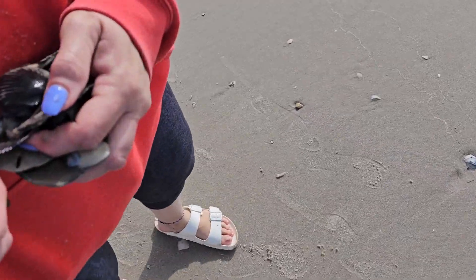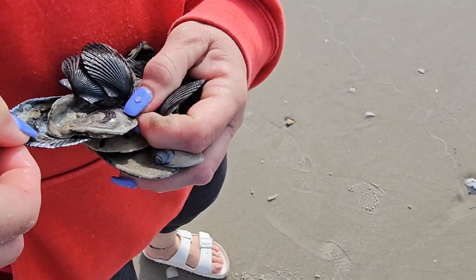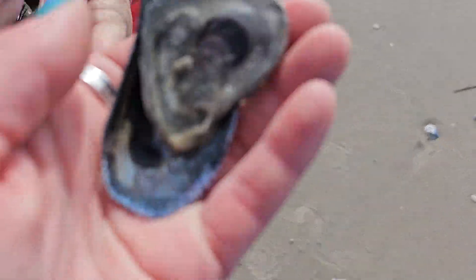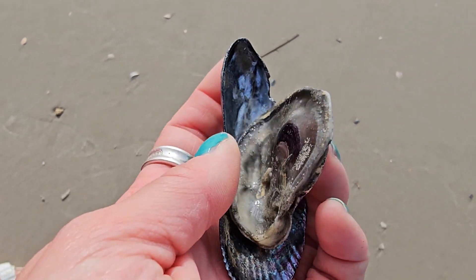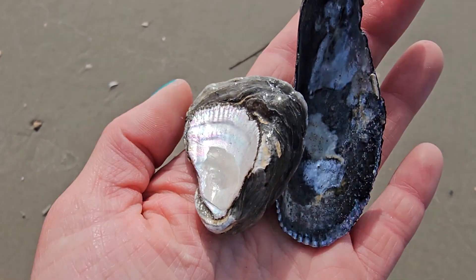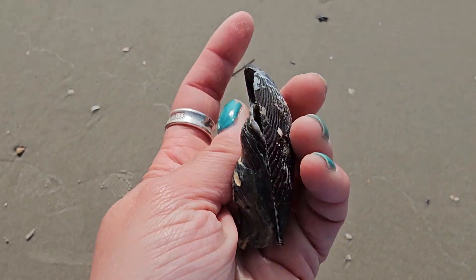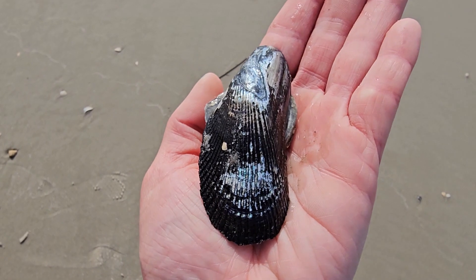Look, I want to show you these — the ribbed mussels? And then that's like a fossil. Yeah, look at that, that is so cool. I just found one of those earlier. It's so cool — it looks like a two-in-one shell.